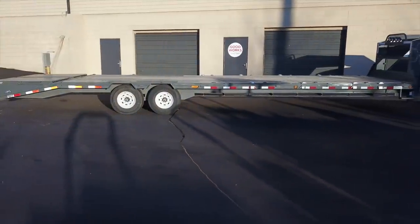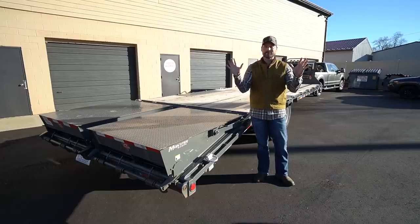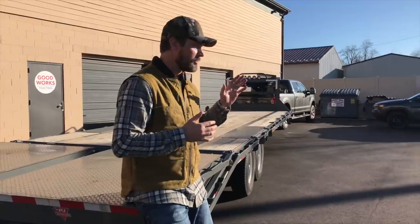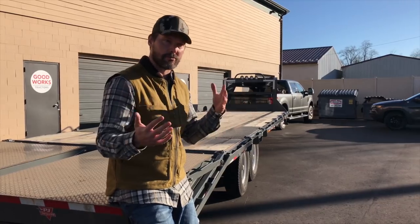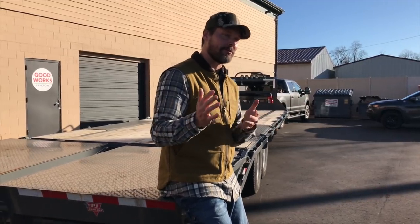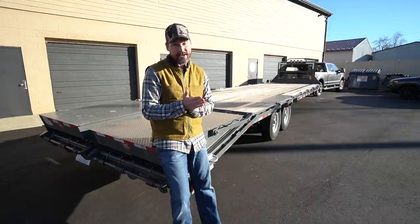This is my first gooseneck trailer. I've had umpteen pull-behind bumper-mounted trailers, but this is my first gooseneck. So overall I'm pretty impressed. This doesn't mean this is the perfect trailer — I've actually had a fair amount of issues with it. I didn't buy this trailer to use every day. My business model is doing local deliveries within two, three, four hours at most. A lot of my customers are states away where we just hire a freight hauler. So this probably has maybe 15,000 miles on it at most.